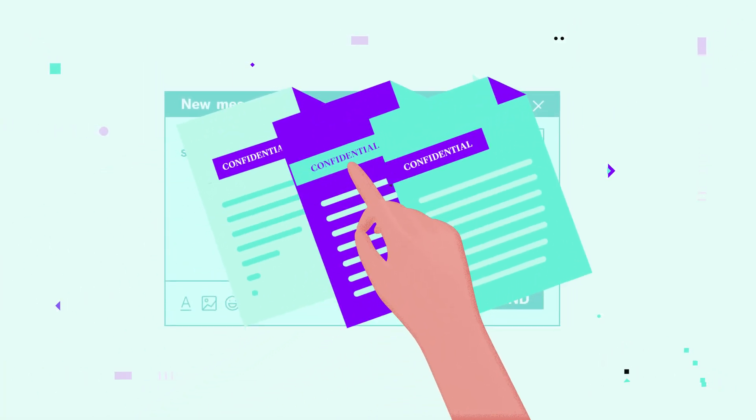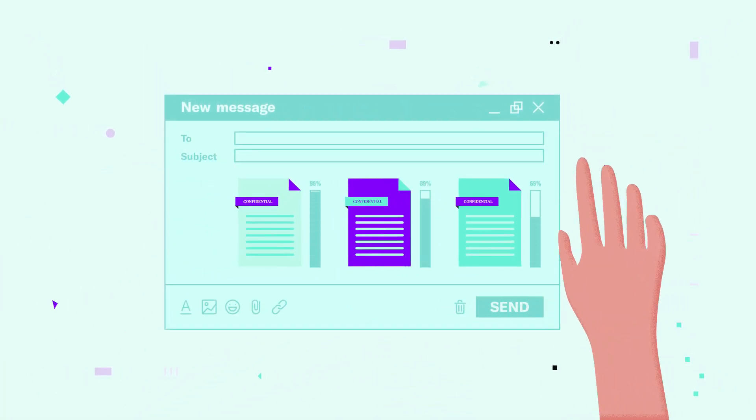Attaching important files is a huge risk. You lose control the second you hit send, leaving you with nothing. DocSend erases this mystery, giving you full control and visibility over your documents.